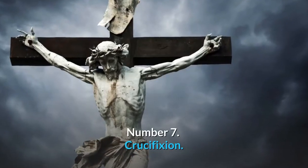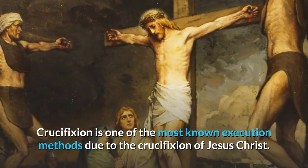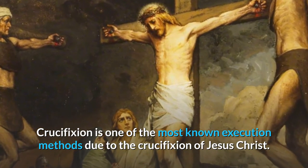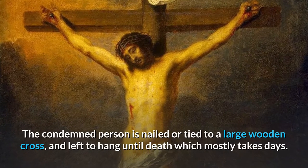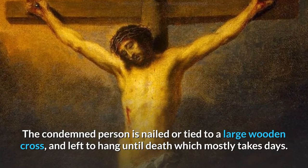Number 7: Crucifixion. Crucifixion is one of the most well-known execution methods due to the crucifixion of Jesus Christ. The condemned person is nailed or tied to a large wooden cross and left to hang until death, which mostly takes days.